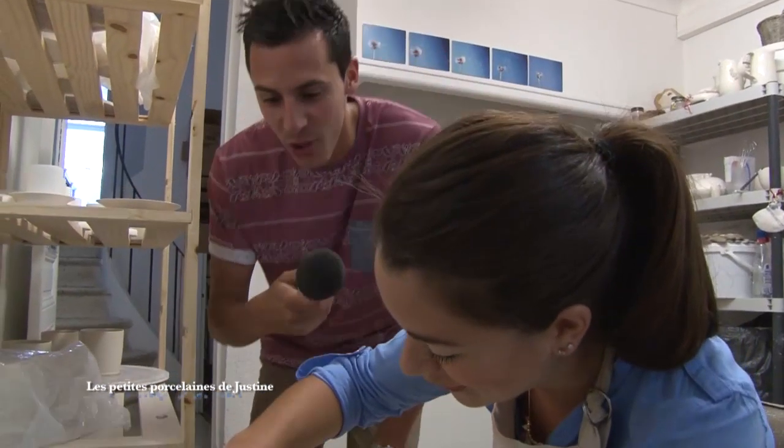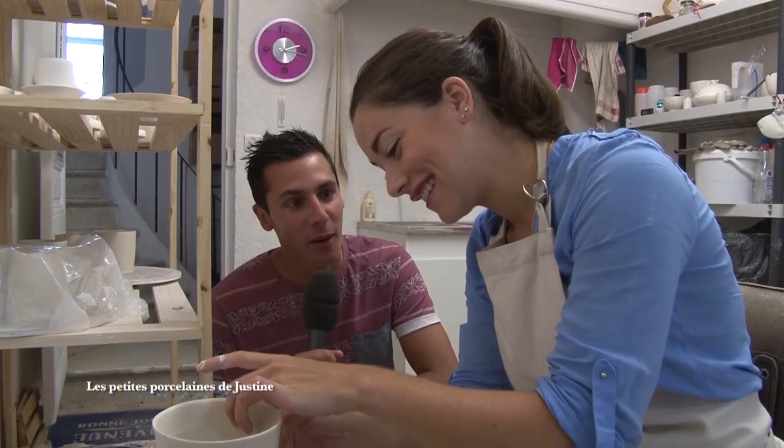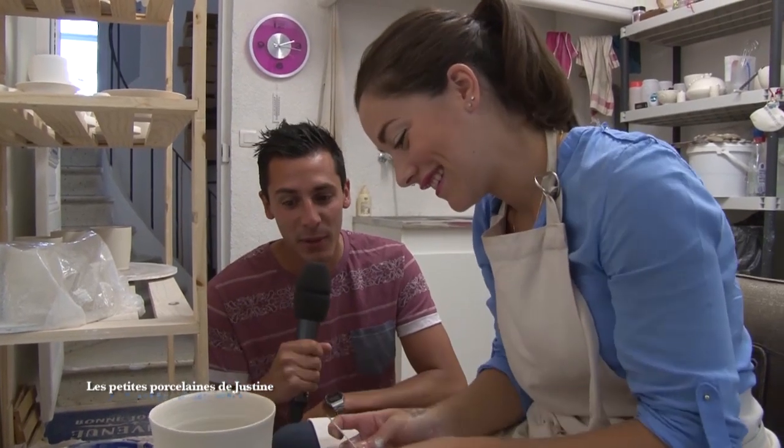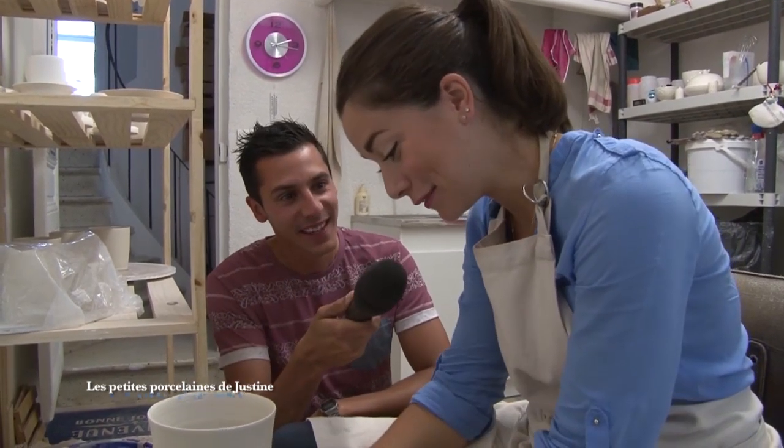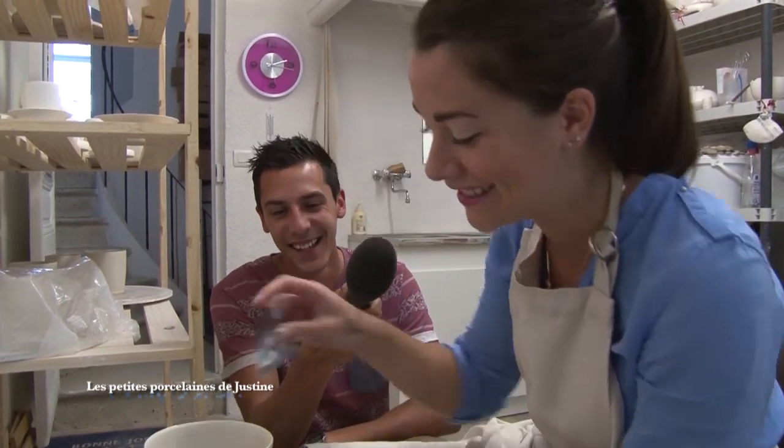Bonjour Justine. Bonjour. Je me permets de vous déranger en plein travail. Comment ça va ? Ça va très bien. J'ai réussi ma pièce, donc je suis très contente. Ça n'arrive pas souvent, mais ça fait plaisir.